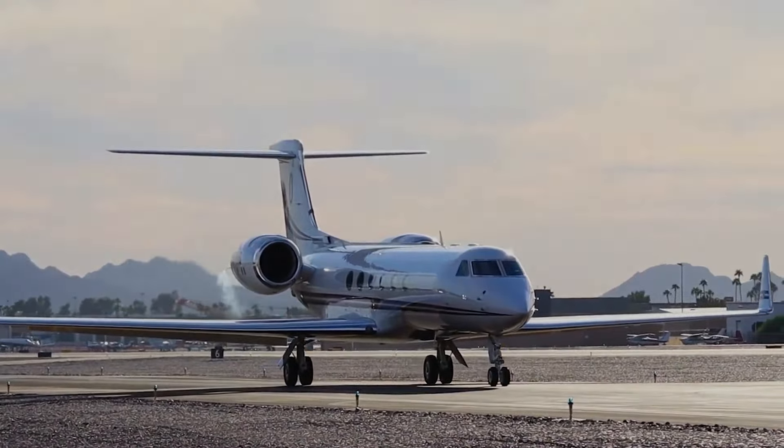Despite its luxury, Messi's jet is also relatively eco-friendly compared to older models. The Gulfstream V is designed to be more fuel-efficient, with a more aerodynamic frame and an efficient engine, reducing its carbon footprint. Messi has acknowledged the environmental impact of air travel and has chosen a model that aligns with more sustainable travel standards. It's a conscious choice, showing that even with immense wealth, he's aware of his responsibility to the planet.